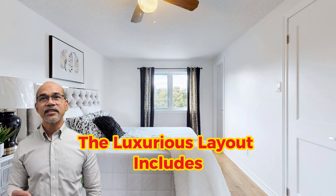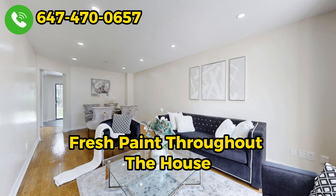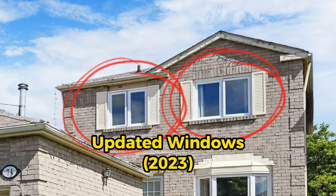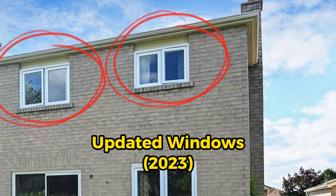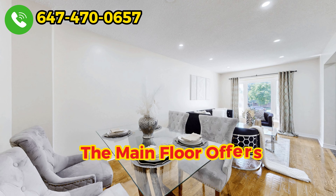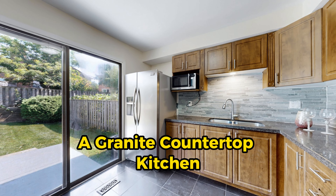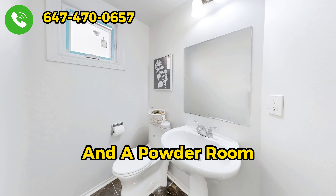The luxurious layout includes renovated washrooms, fresh paint throughout the house, updated windows from 2023, and refinished hardwood floors. The main floor offers a living and dining area, a granite countertop kitchen, and a powder room.